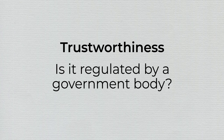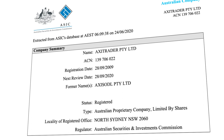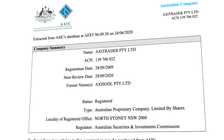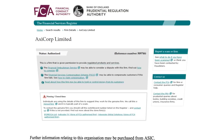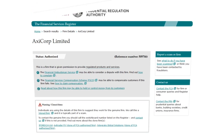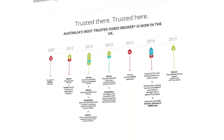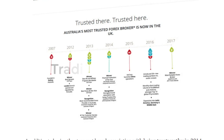How do you establish a broker's trustworthiness? The first thing we checked was whether Axitrader is regulated by any government body. Yes, they are. Axitrader holds Australian Financial Services License Number 318232 and is regulated by the Australian Securities and Investments Commission, ASIC. Axitrader is also regulated by the FCA, Financial Conduct Authority in the UK. Also, Axitrader has been catalogued by Investment Trends with the highest brand association for being trustworthy among current FX traders, and it has very positive reviews on Trustpilot.